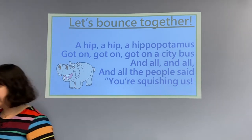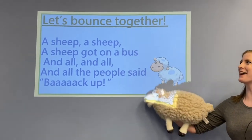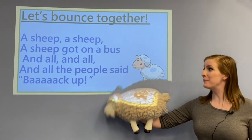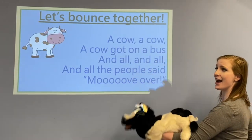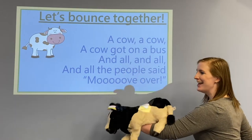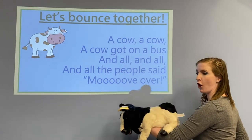Let's see who's next. A sheep, a sheep, a sheep got on a bus and all and all and all the people said, back up! A cow, a cow, a cow got on a bus and all and all and all the people said, move over!